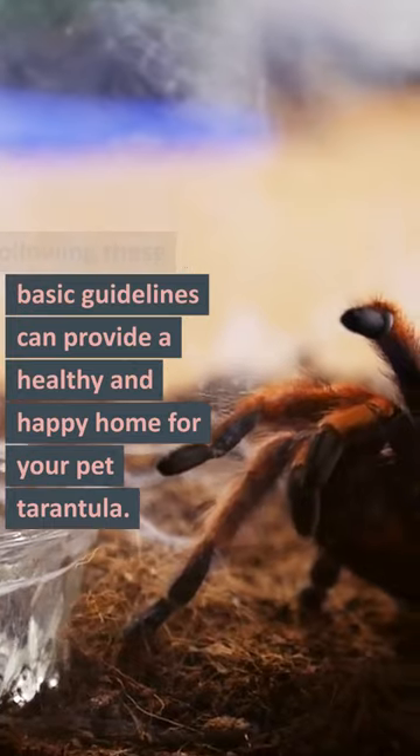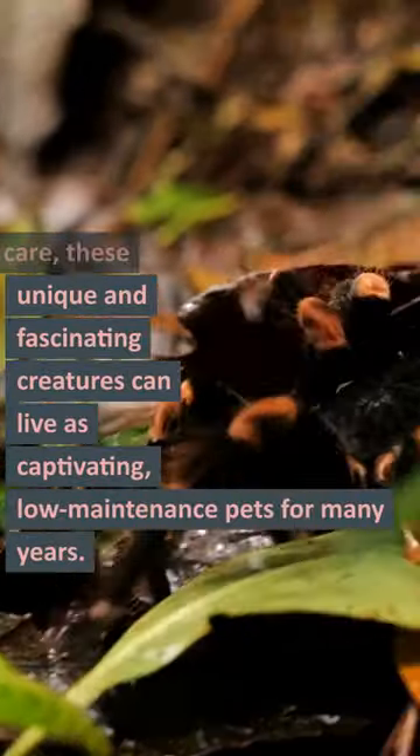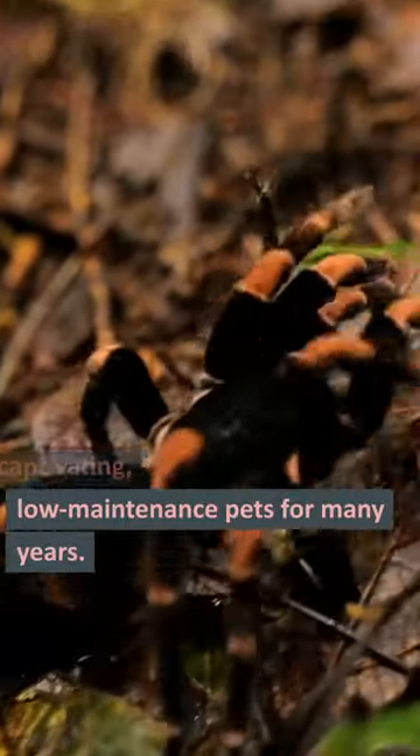Following these basic guidelines can provide a healthy and happy home for your pet tarantula. With proper care, these unique and fascinating creatures can live as captivating, low-maintenance pets for many years.